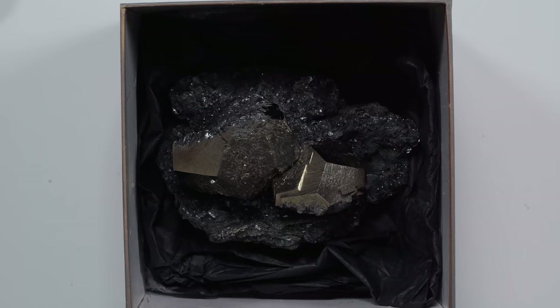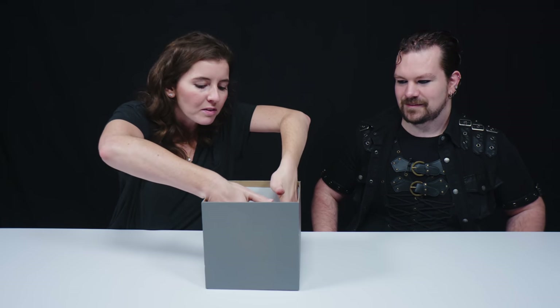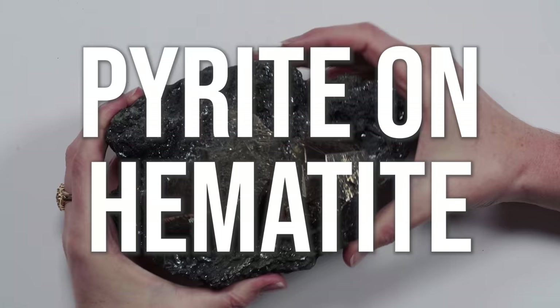I see you brought a box. Yes, we brought a few, but we're going to start with this one because this was one of the first life-changing experiences that started me walking the path of really understanding what these things were and how special they really were. This is a pyrite on hematite.